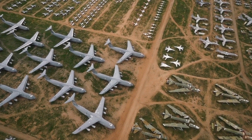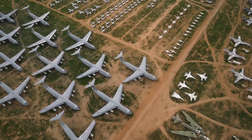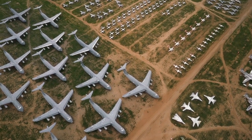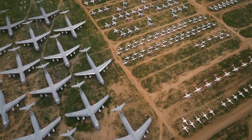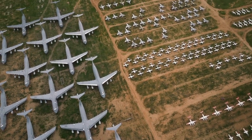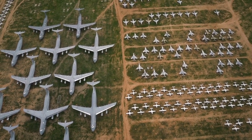Row after row of B-52 bombers, massive C-5 Galaxies, workhorse C-130 Hercules, A-10 Thunderbolts, KC-135 tankers, and countless aging fighter aircraft — and that's just the tip of the iceberg. A recent estimate claimed more than 4,000 aircraft are parked here.